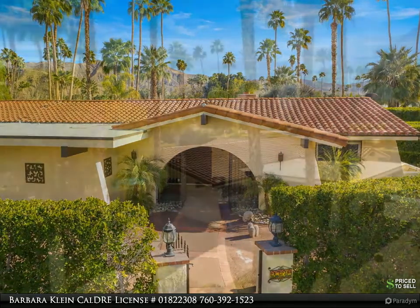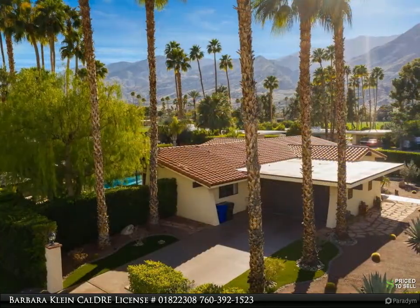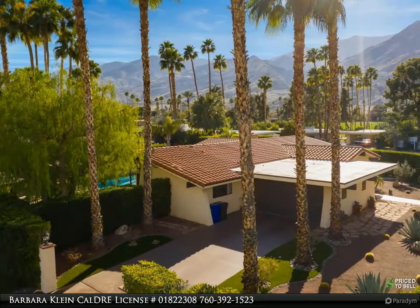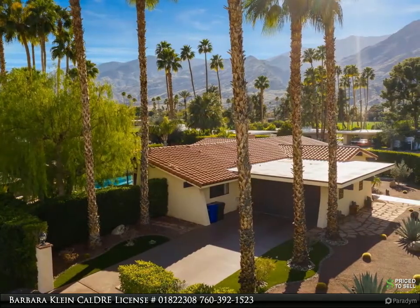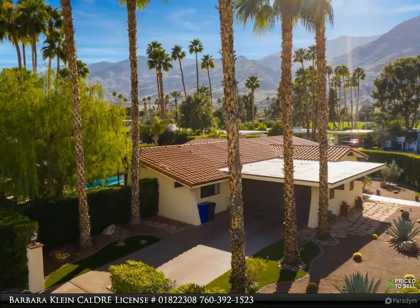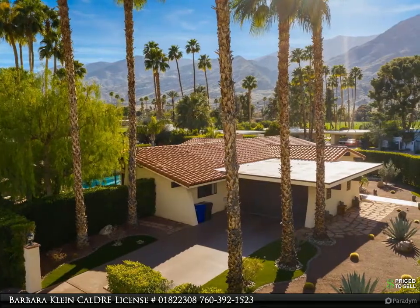This stunning private residence has been completely renovated to create an open floor plan. The custom remodel began in 2014, featuring two Viking stoves — one with a cooktop — a Viking microwave, stainless steel refrigerator, and Viking dishwasher. Additional upgrades include a new tile roof in 2018 and a new HVAC system installed in 2017.